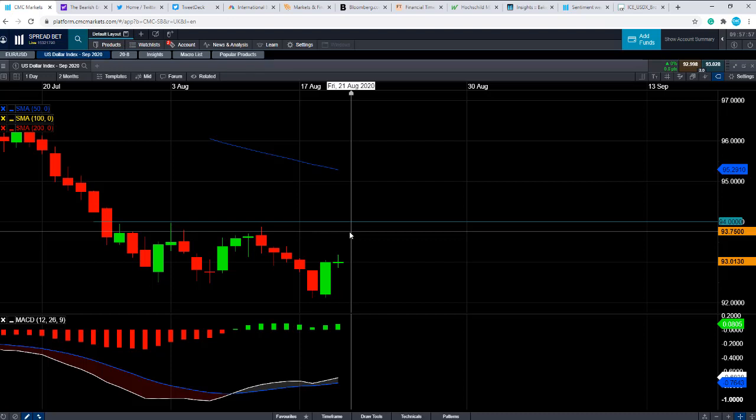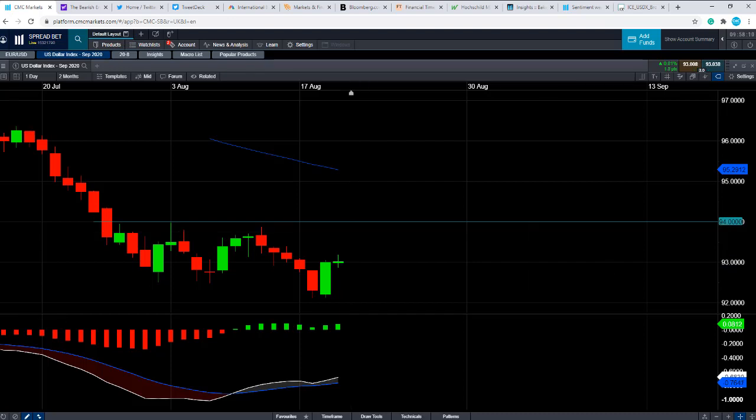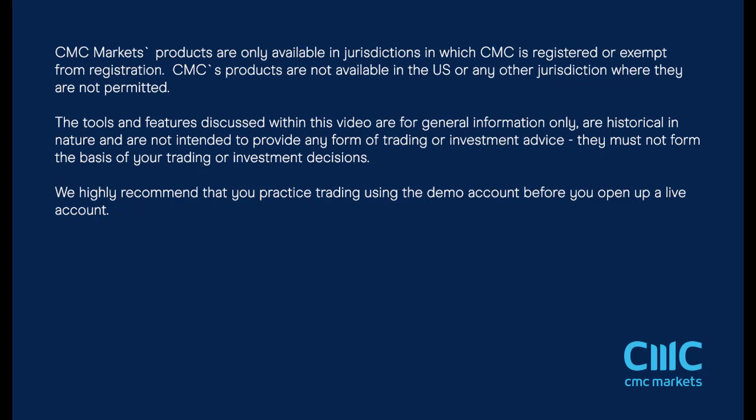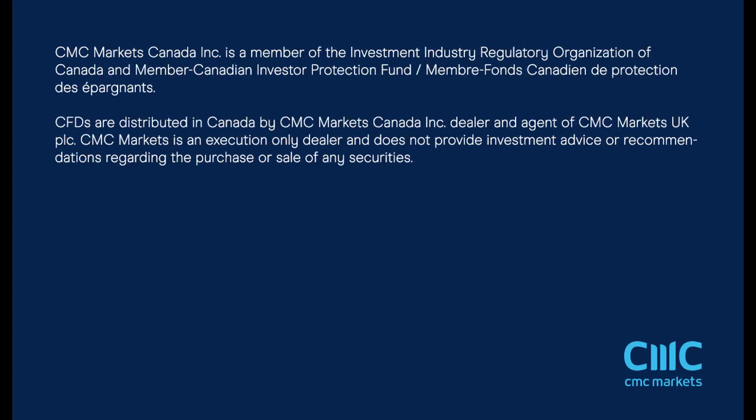Now, if you are trading Eurodollar or any dollar crosses today, please keep in mind that at 13:30 British Summer Time we have US jobs data out — the jobless claims and also the continued claims reading as well. That's all from this video. Thank you for listening. Have a good trading week and good luck.